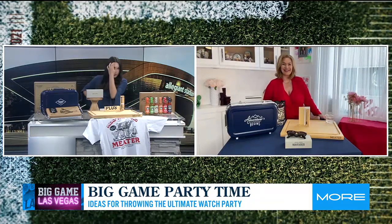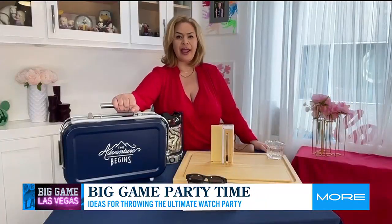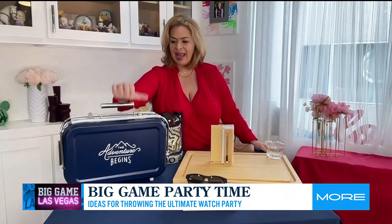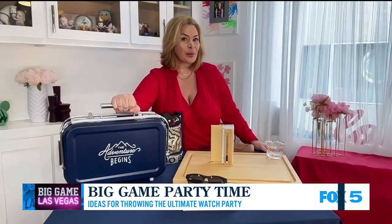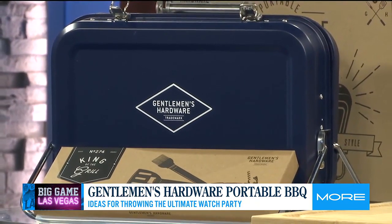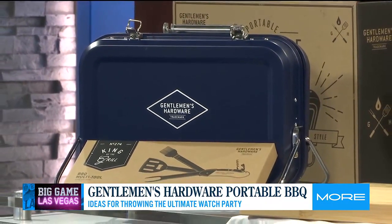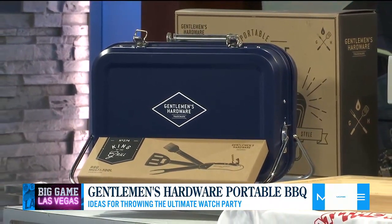Now tell us about this grill. Do you see how lightweight it is? It's a metal grill, smaller than a briefcase — this is the Gentlemen's Hardware portable grill. The adventure begins once you have this, because it goes everywhere with you. When you open it up, it's like an accordion — you just open it up and close it up. Simple. I love that it looks like an old school lunchbox with some retro tools.